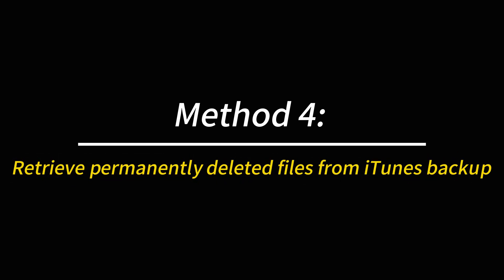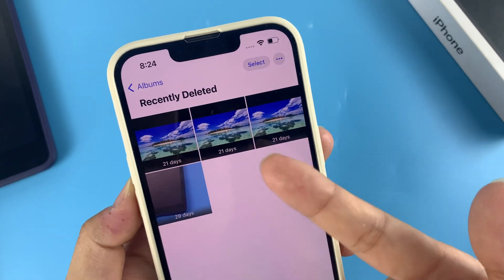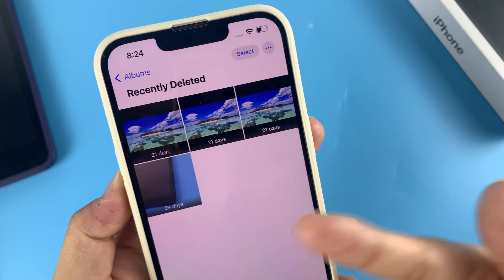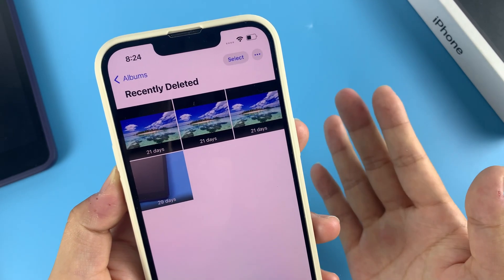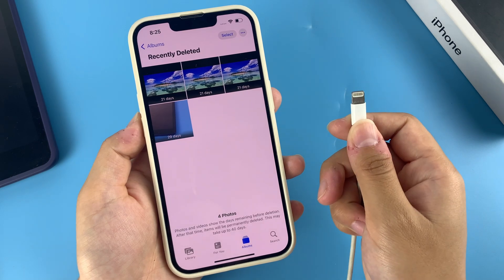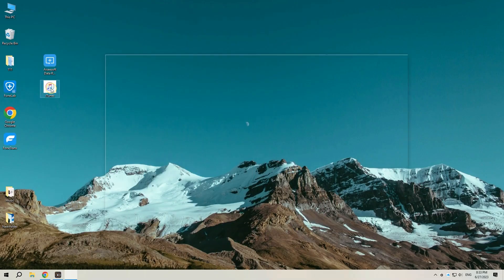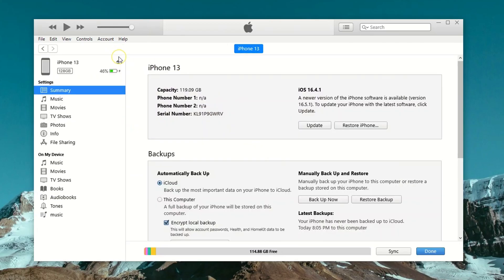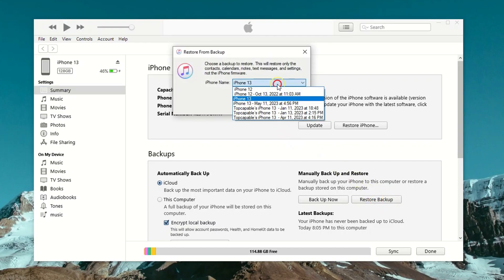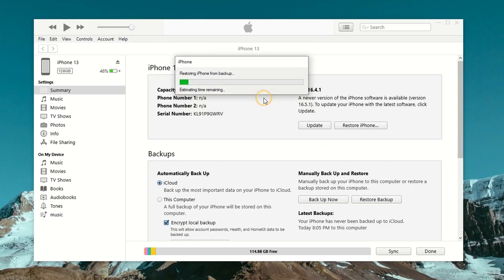Method four: retrieve permanently deleted files from iTunes backup. If you've ever backed up your iPhone using iTunes on your computer before you removed the deleted files from the Recently Deleted album or lost the files, you could restore the iTunes backup. Use the USB cable to connect your iPhone to your computer, open the latest version of iTunes, and click the tiny device icon at the top left corner. Then select Restore Backup, and from the pop-up window, choose the most recent backup from the list and hit Restore to recover your permanently deleted files to your iPhone.